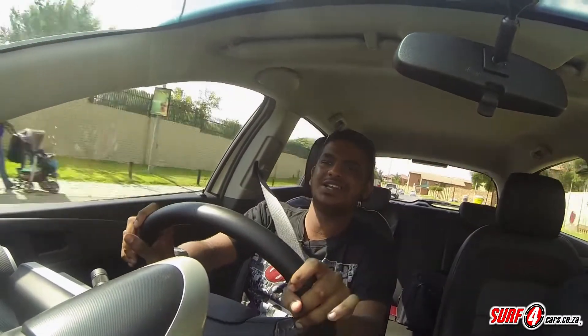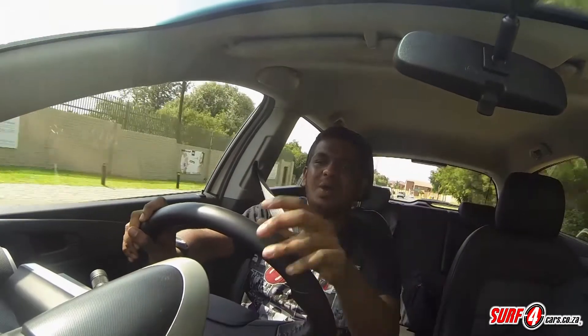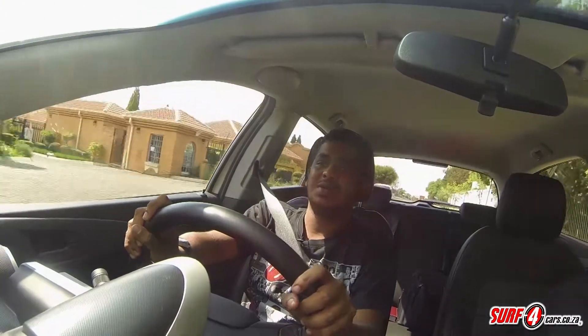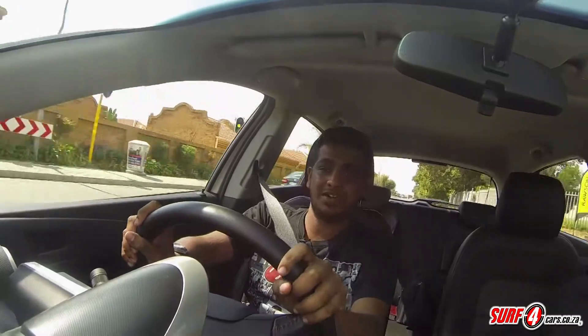You can't really drive it slow — it demands that you have a bit of a heavy foot. It wants you to take off vigorously from the traffic lights, but the good news is that it's still frugal with a claimed consumption figure of 6.6L per 100km.